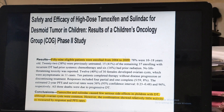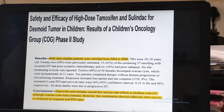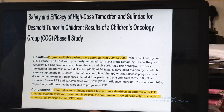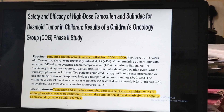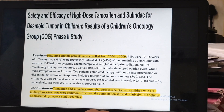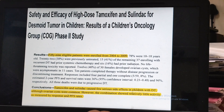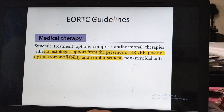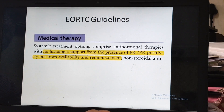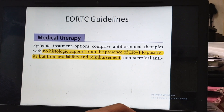In a series by the Children's Oncology Group, response rates were very low — only 4 partial responses and 1 complete response, leading to an 8% response rate. Side effects were less, but the activity was minimal. There are hardly any prospective studies. The recent EORTC guidelines acknowledge that these drugs are used due to availability, but the evidence supporting them is low.